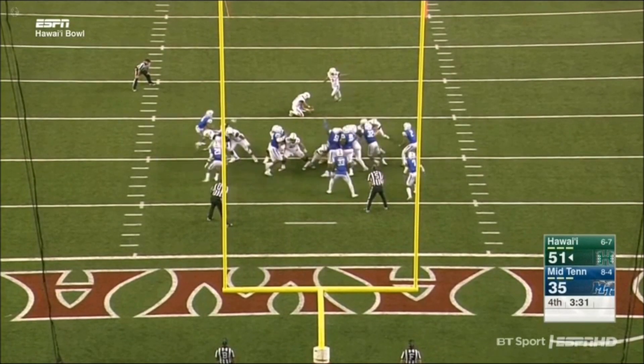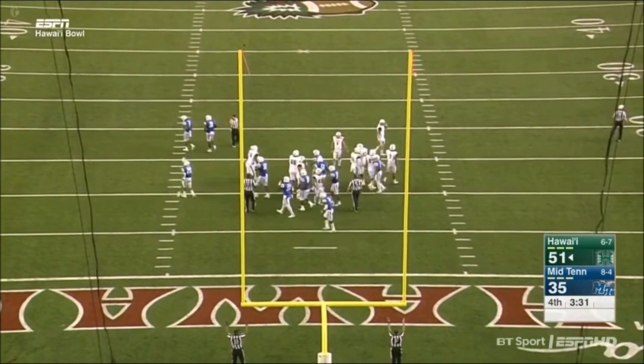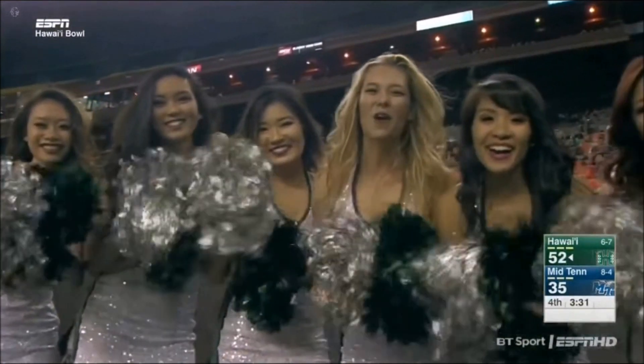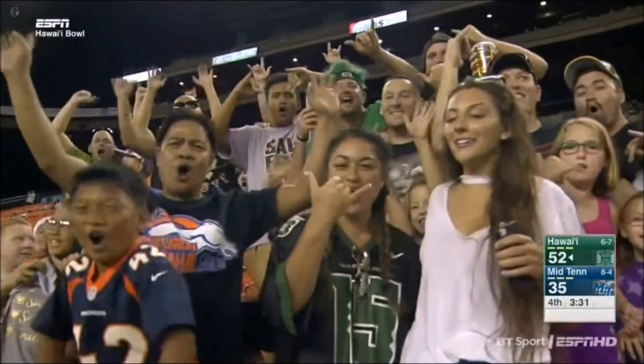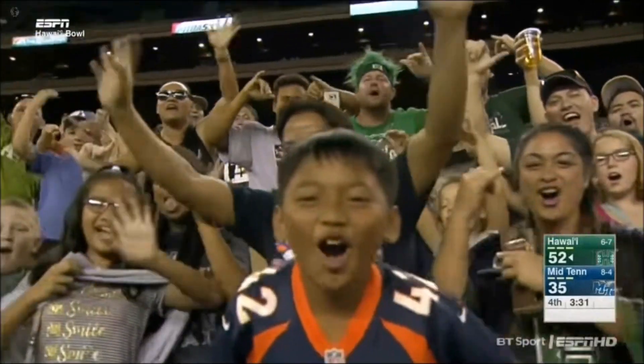Sanchez boots it through. 52-35. Hawaii extends their lead. Home folks here at Aloha Stadium — all smiles.